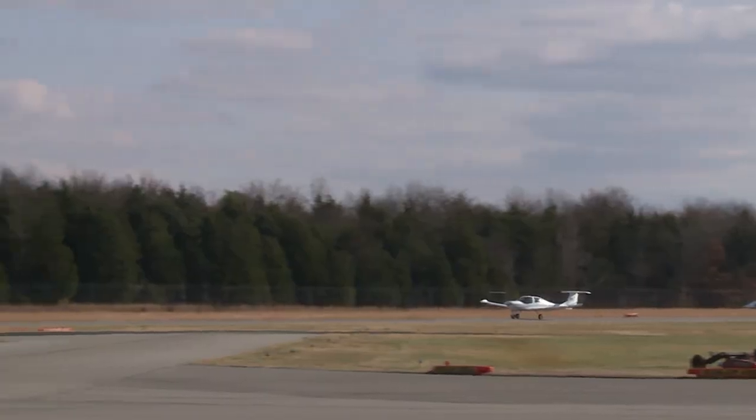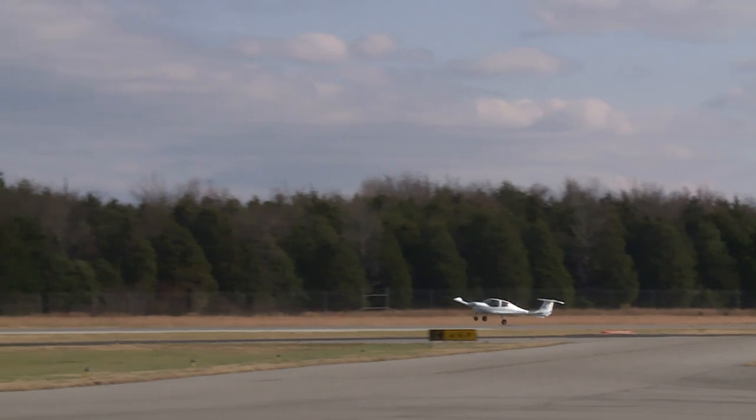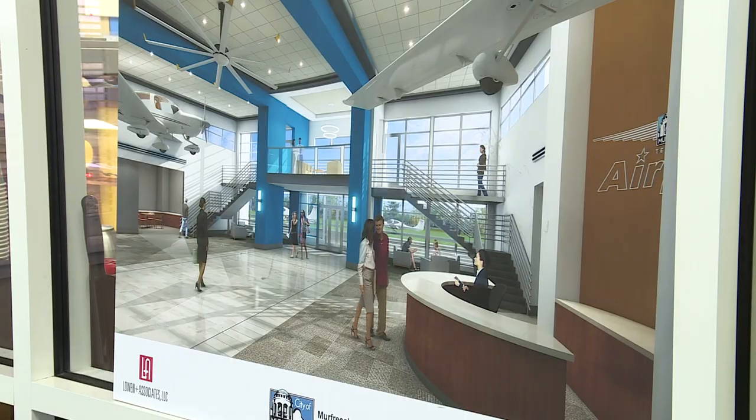The Murfreesboro Airport is an integral part of the community, hosting MTSU's aerospace program, life flight, TDK Construction, and much more. A lot of people think that maybe it's more of a hobby location for certain people, but you might be surprised just on a day-to-day basis watching planes come in and out. We have people from all across the country fly in and stop at the airport.